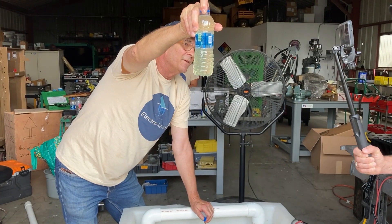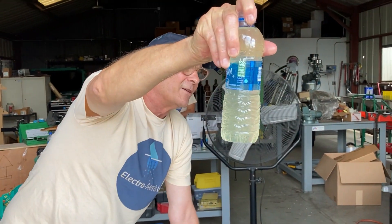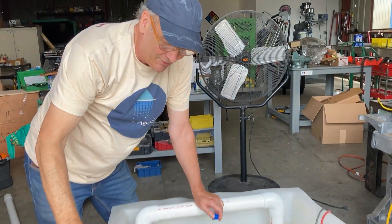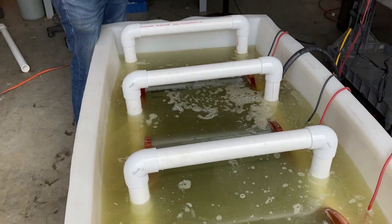If you let it sit for a minute, the chlorophyll sinks to the bottom and this water will be crystal clear. In fact, it'll be so clear you'll think it's totally drinkable. I've done this multiple times. So we have a good process, an effective solution, and we look forward to seeing you in Tampa.